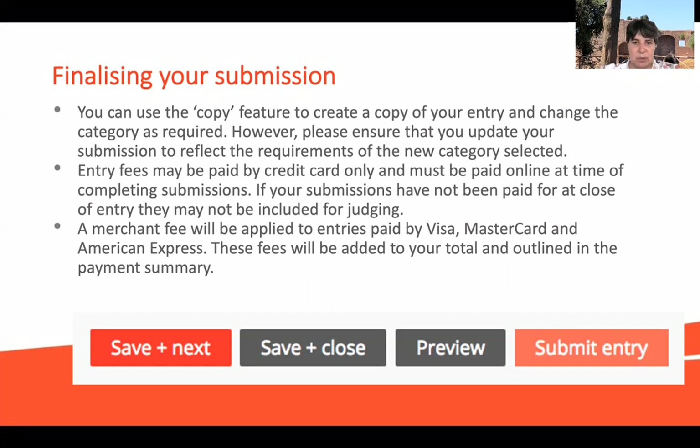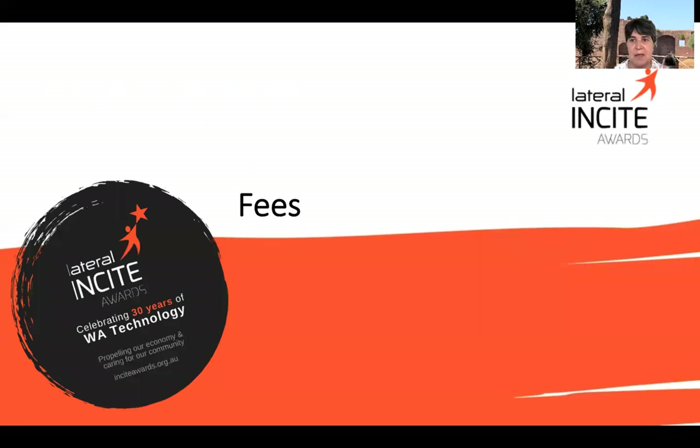Payment will be by credit card only and will be done online at the time of completing the submission. If you don't pay, it will not be a valid submission. Please note there is a merchant fee that applies — it's not something within our control as we are a not-for-profit organisation, so it's just a pass-through. The fees are added to the total and are outlined in the payment summary.